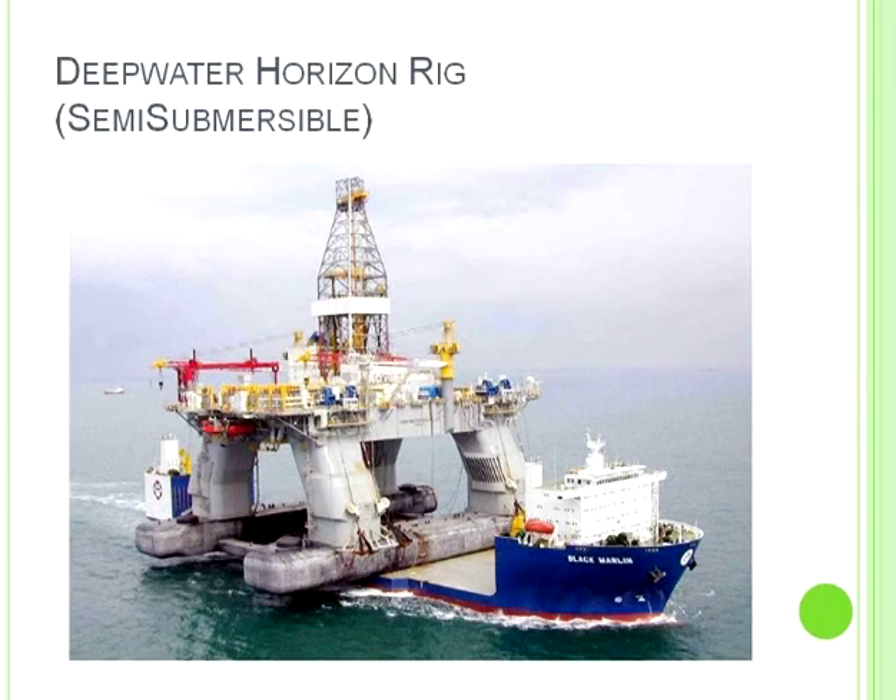This is the Deepwater Horizon rig that caught fire at the Macondo well — shown here under tow. This is a semi-submersible. When they get it on site, the hollow pontoons would be flooded with water so it's ballasted downward to reduce its center of gravity. It may or may not be moored — it may be kept on station with dynamic positioning. So that's a drilling rig. After it gets done drilling, it moves on. The well is then put into production using a production facility.